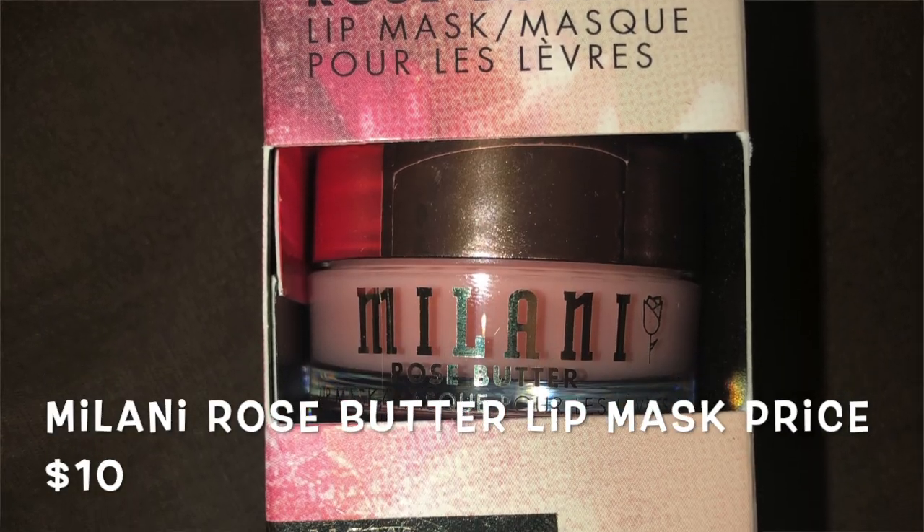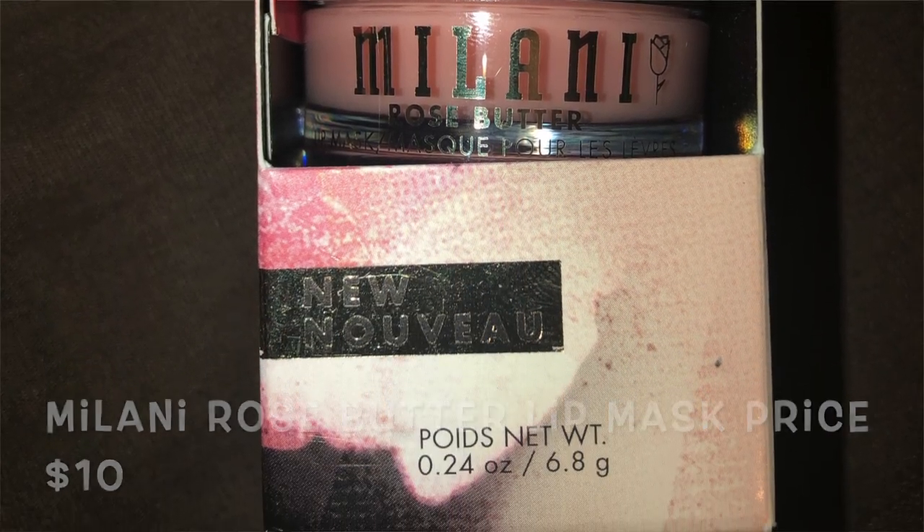The next item is the Milani Rose Butter Lip Mask — the intensive overnight recovery lip mask. I opened it up to check the smell and it's very subtle. If you have migraines or are sensitive to strong smells, this is going to be right up your alley. The MSRP is $10 for a 0.24-ounce container, which is pretty standard — lip masks usually cost about $10–$20 anyway.